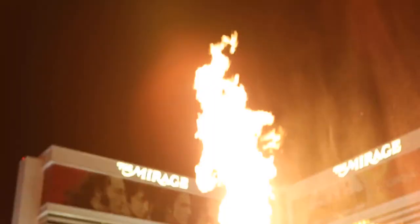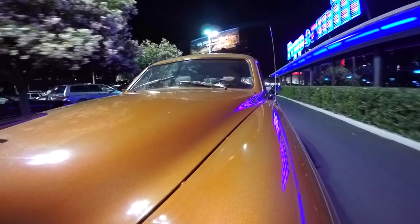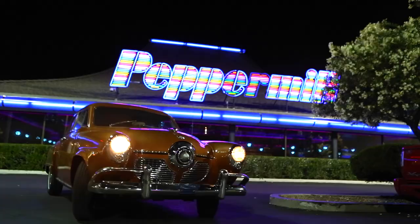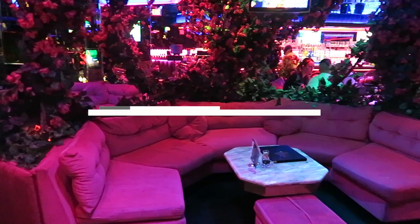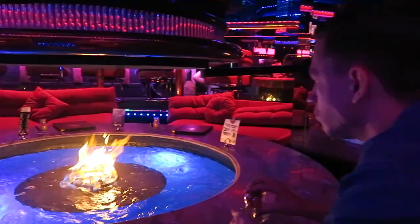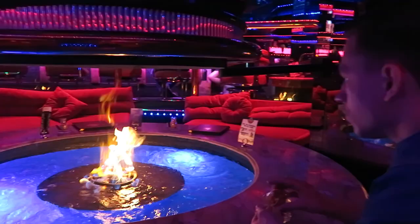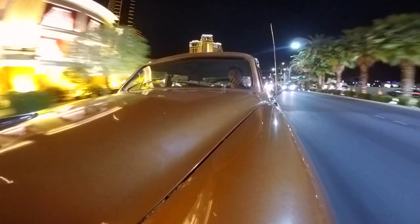These are not the fountains or the volcanoes — these are the secret joints. Our first stop: my favorite lounge, Peppermill. De Niro filmed Casino here. The couches are comfy, the plants are fake, and the psychedelic lights haven't changed since the 60s. And the water is on fire.